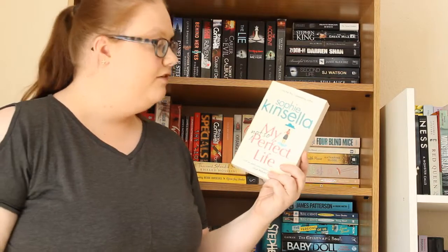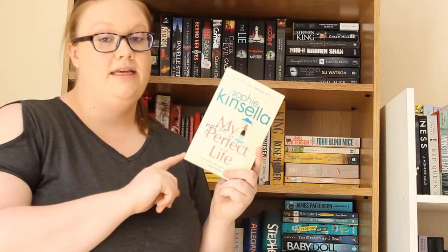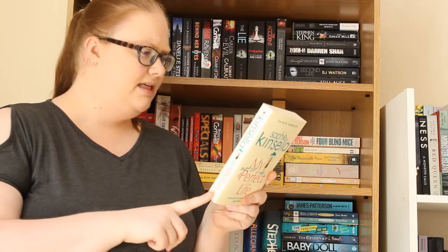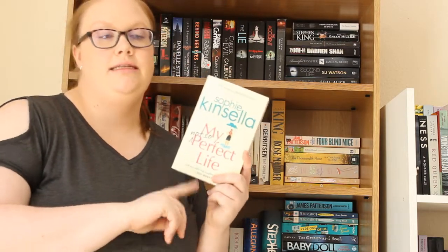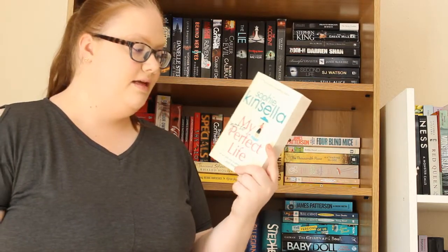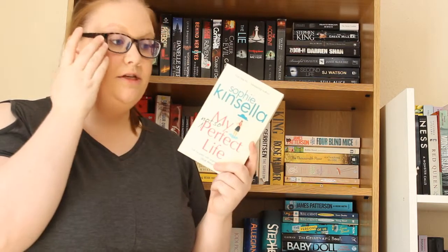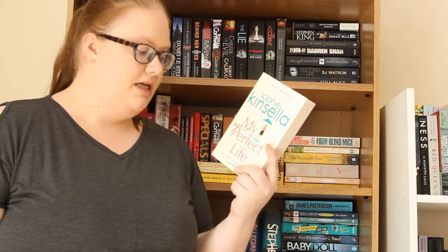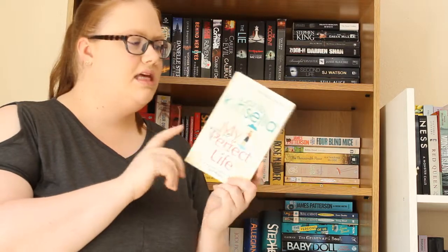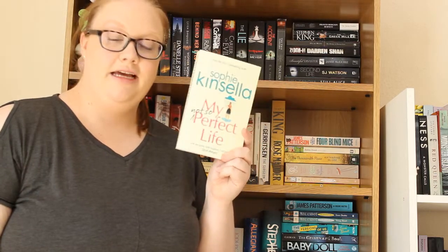I then have My Not So Perfect Life by Sophie Kinsella, which I hauled a few months ago and still haven't read, but I do adore Sophie Kinsella and I love her writing. This is about a woman who on her Instagram shows a glamorous job and an amazing London apartment, but actually it's just the way the pictures have been made to look — she lives in a tiny apartment but manages to make it look really interesting. I think the whole social media and how we portray ourselves is really fascinating.